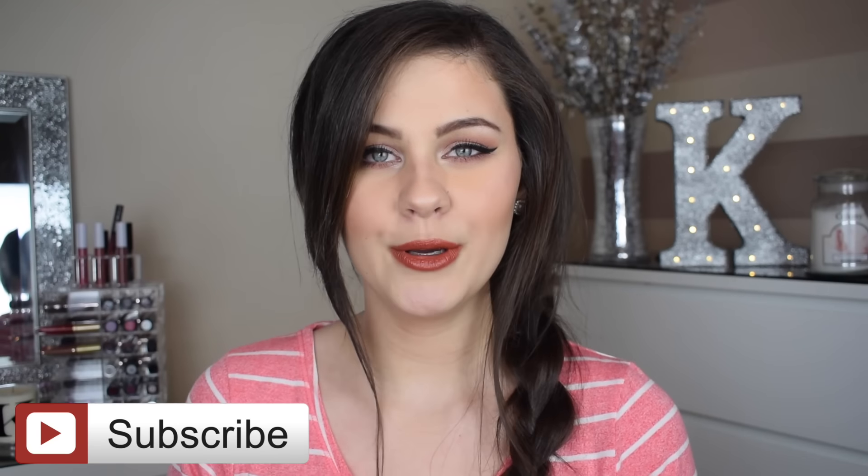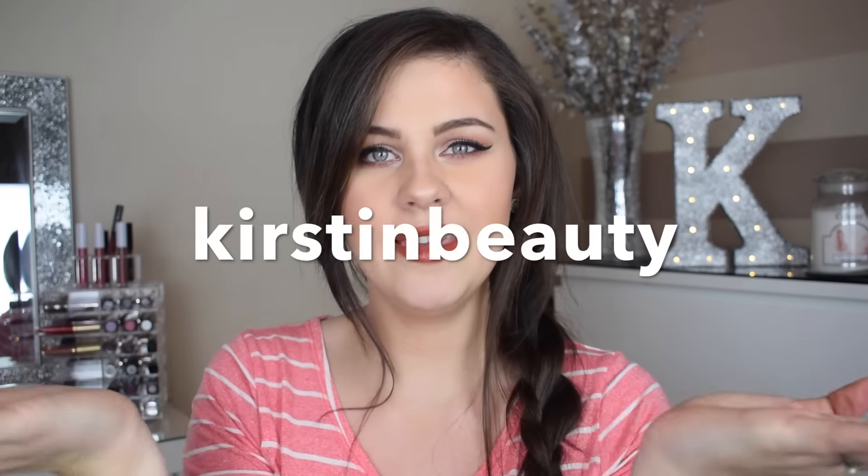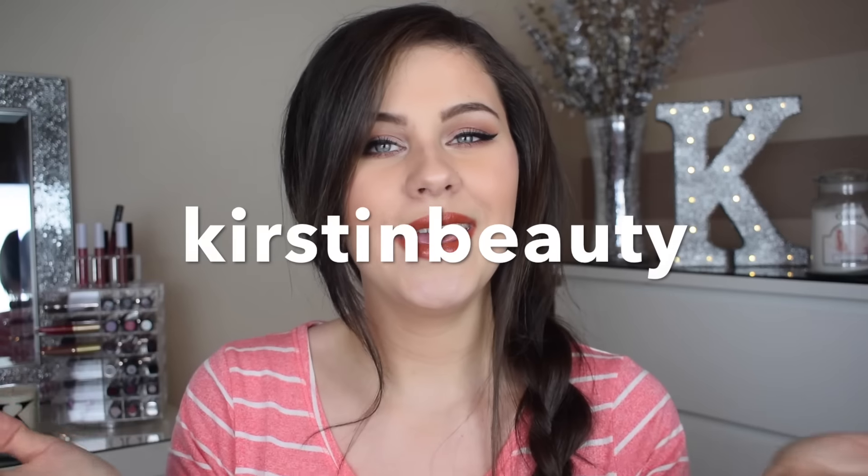If you have come to this video from Instagram, or you follow me on Instagram and regularly see my posts — side note, if you don't follow me on Instagram definitely come and do so. My Instagram name is KirstenBeauty, exactly as it is here on YouTube, so come follow me and say hi. If you do follow me on Instagram you will have been waiting for my video on these.